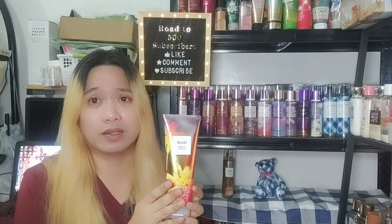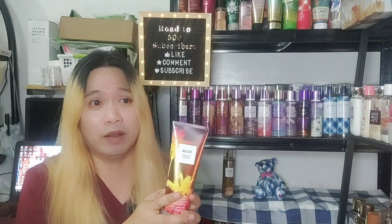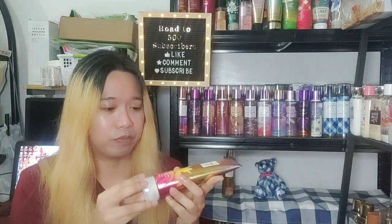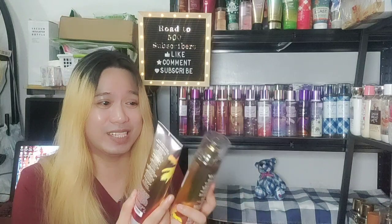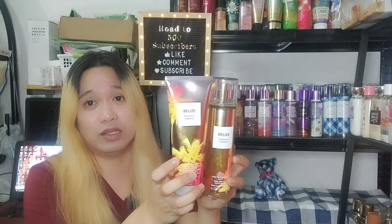I'm not sure why this hasn't been hyped, but I'm hoping that soon — or by next year — we'll have Tropical Cabana re-released, because I truly enjoyed this scent. I think what I'm going to do is keep this and not use it as much as I want to, because as I said, this is already a rare scent.